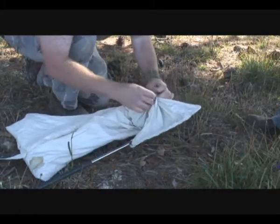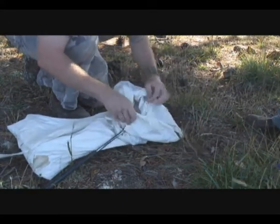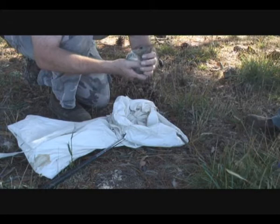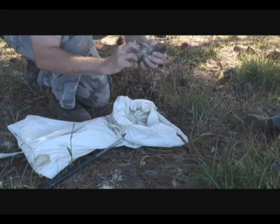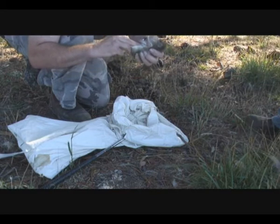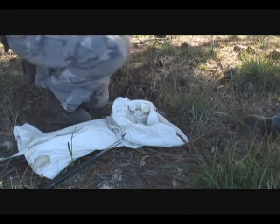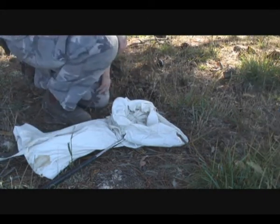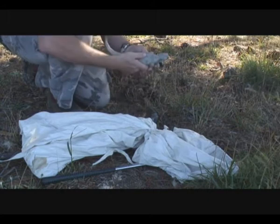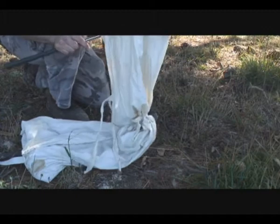At least there's the barred bandicoot. There he goes — that's a male, little boy one. I don't know if he's happy. I'll give these guys a clean up and let them go.